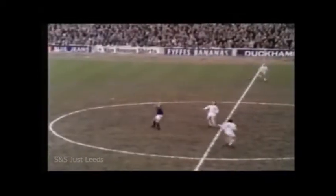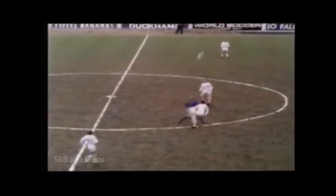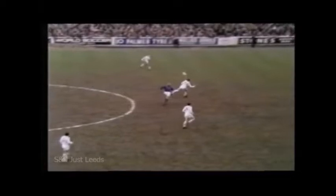The winner came in the second half. Hunter, Charlton has to help out against Bertrand Hall.